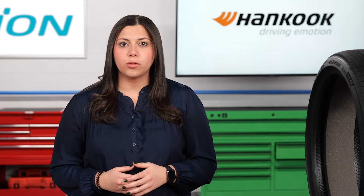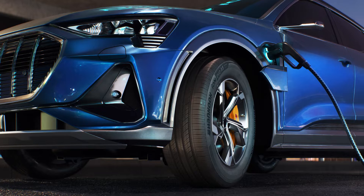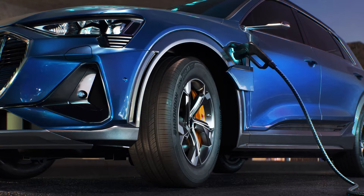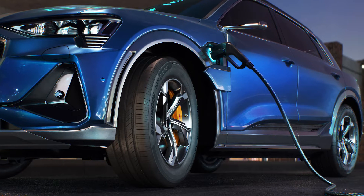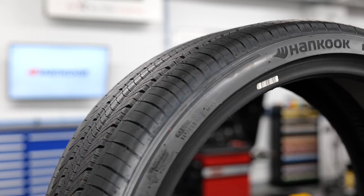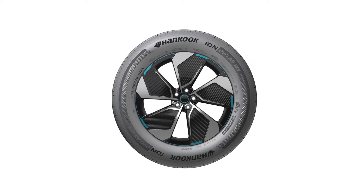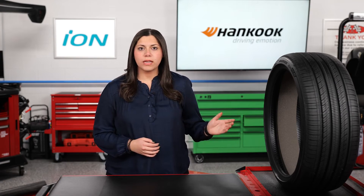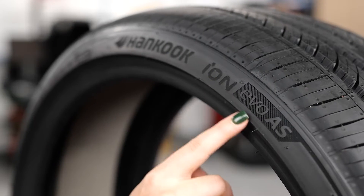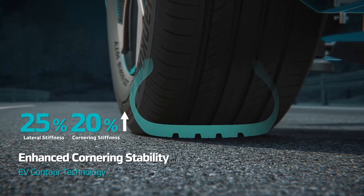Let's break down a few of the attributes electric vehicle drivers should be looking for in their tires. First off, let's talk about speccing for weight. Typically an EV can be expected to be between 25 to 30 percent heavier than its internal combustion engine counterpart. As a result, tires designed for EVs often have a high load index to help compensate for this extra load. Tire manufacturers use more robust, stronger building materials — for example, look at Hankook's EV Contour technology found in the Ion Evo AS tire.